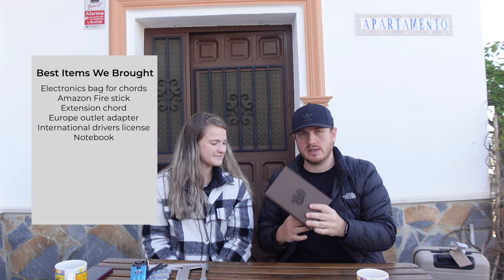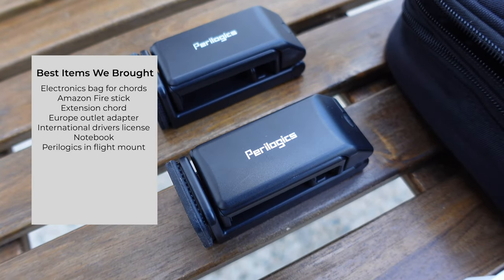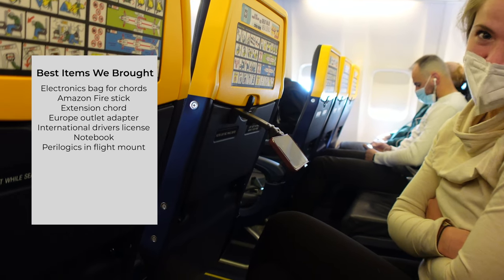Hannah got me a photography camera notebook for my birthday — it's just what I've been taking notes in. Also highly recommend bringing a simple notebook. Another game-changer: Paralogics phone holders — they clip onto the back of the tray table on a plane so your phone sits right in front of you. When my in-flight entertainment wasn't working, these saved me. They're great for long bus or train rides too, and they take up almost no space.